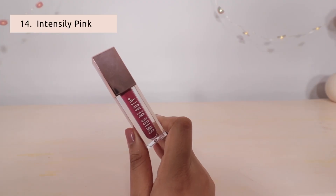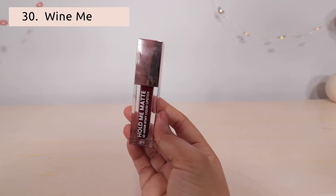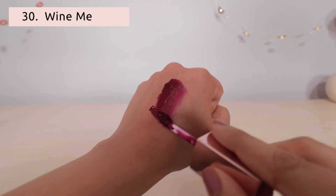This shade is intensely pink — a very misty pink color. Next is Wine Me, which is a very deep color. I think this one is perfect for the festive season.